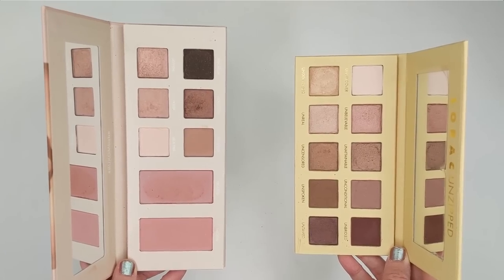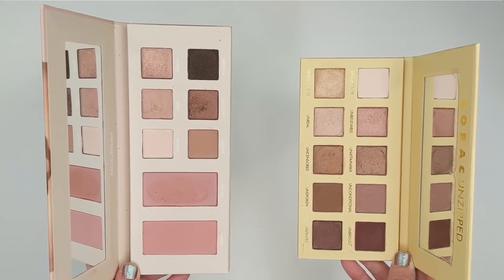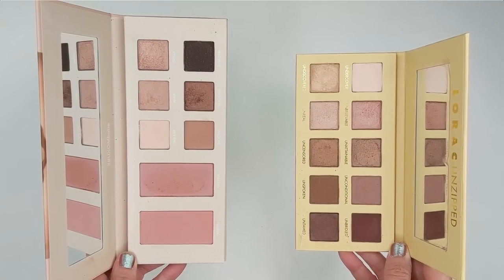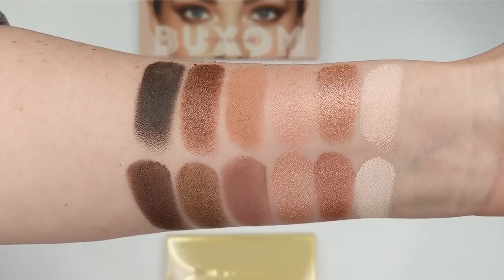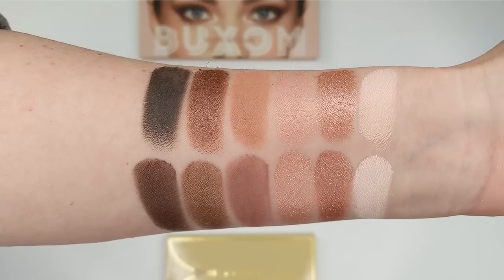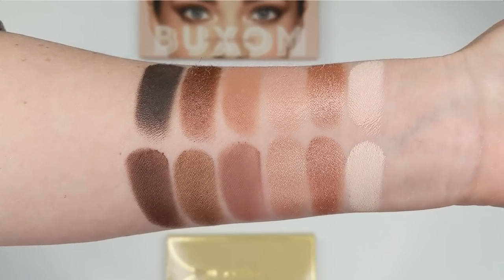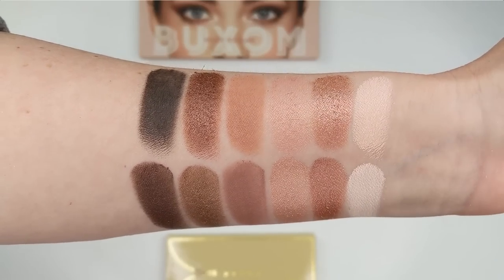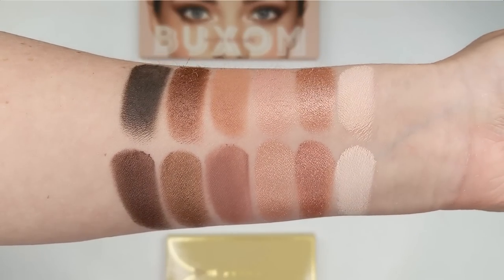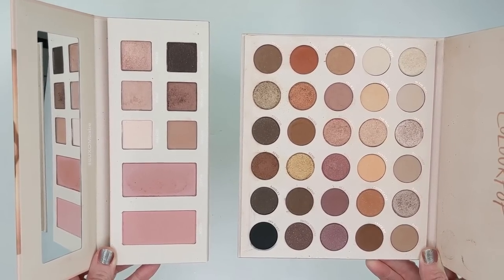Let's get into some comparisons. First, the Lorac Unzipped Palette was the first one I thought of — it's quite similar. The matte crease color in the Lorac has more of a pinkish undertone that suits the vibe a bit better, and even though the Buxom crease color looks pinkish in the pan, it swatches more brown, which was a little disappointing. I also prefer the deep warm brown in the Lorac palette — that's what I would have put in the Buxom palette instead of that black shade.